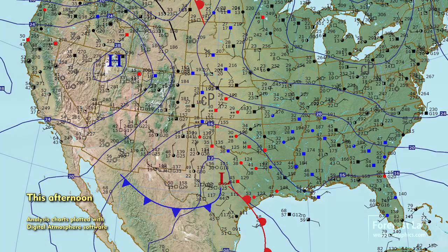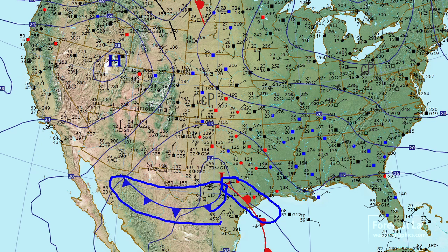Once again we jump from clear conditions to drizzly dreary weather. We've got a warm front just south of us. On the surface map, that warm front is located from Austin to the Gulf Coast, and a cold front extending westward into northern Mexico.